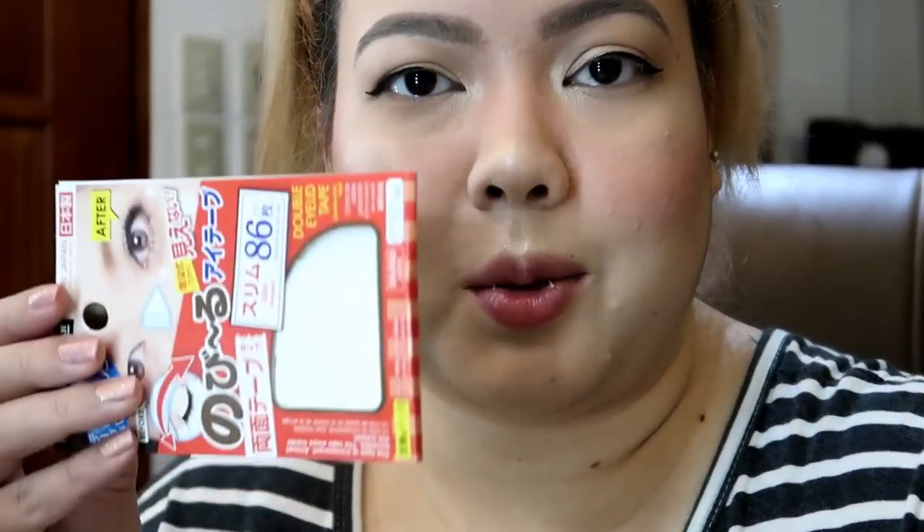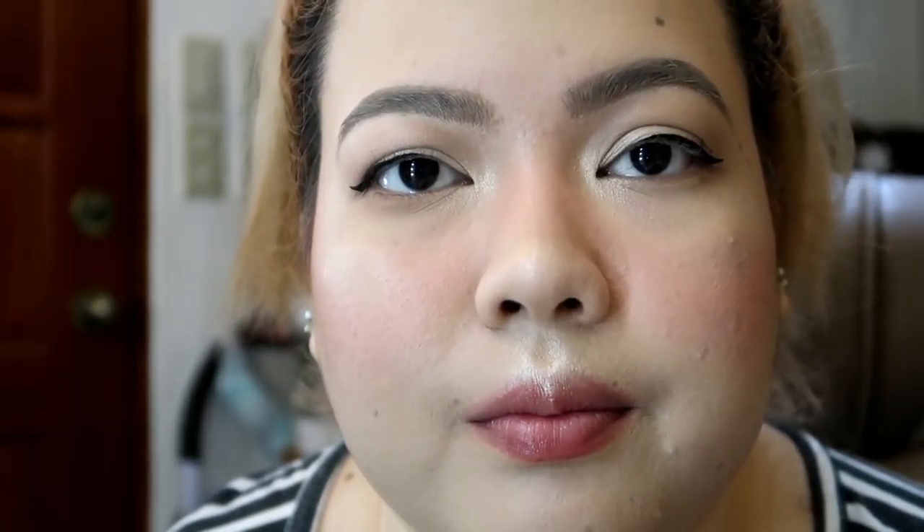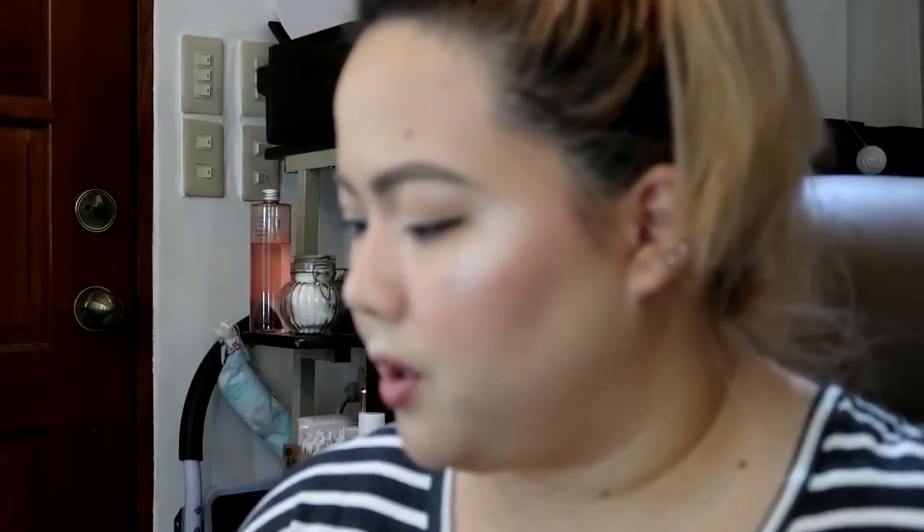Gusto kong itry na mag-apply nitong double eyelid tape. Kasi tignan ninyo — hindi panta yung mata ko. Dapat bago pa ang makeup nilagay ito. Hindi pa rin ganun kapantay yung aking mga mata, and it looks weird. Ubus ang oras natin sa mga kalukohan.